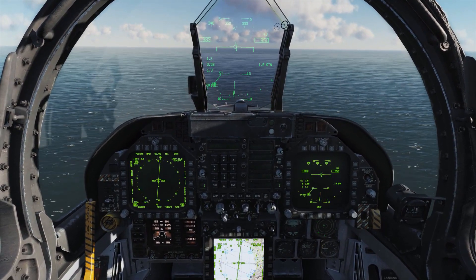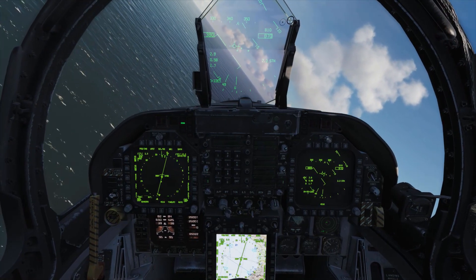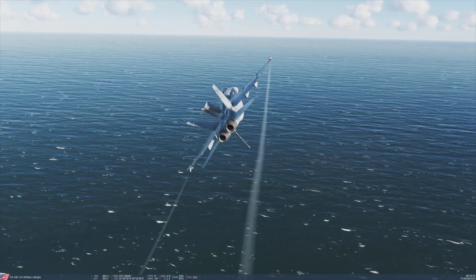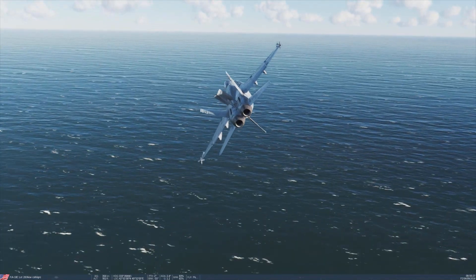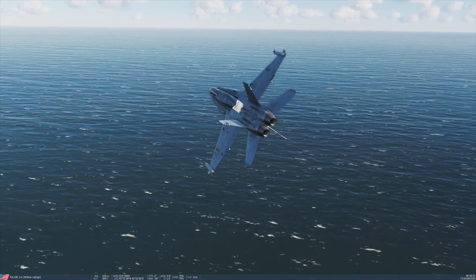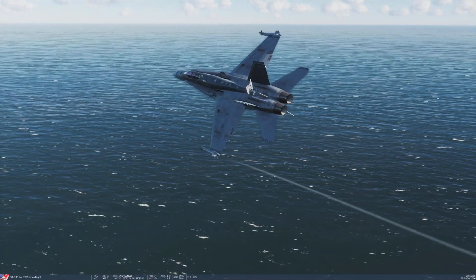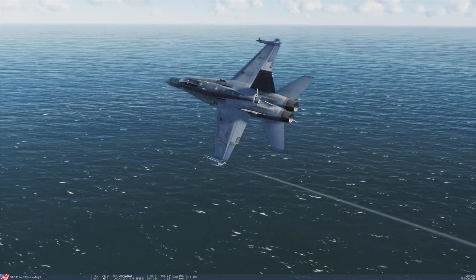The Navy implemented their new principal site concept using Navy and Marine Corps test pilots instead of civilian test pilots to conduct all testing at Naval Air Station Patuxent River. In March 1979, Lieutenant Commander John Padgett became the first Navy pilot to fly the F/A-18.